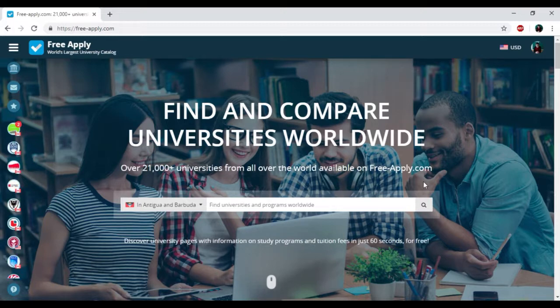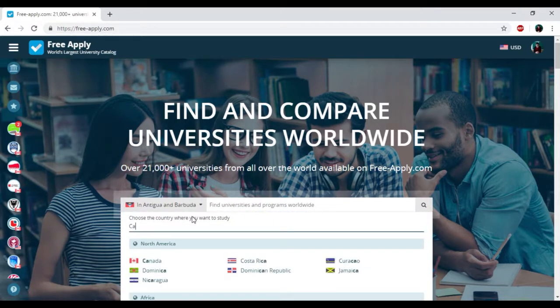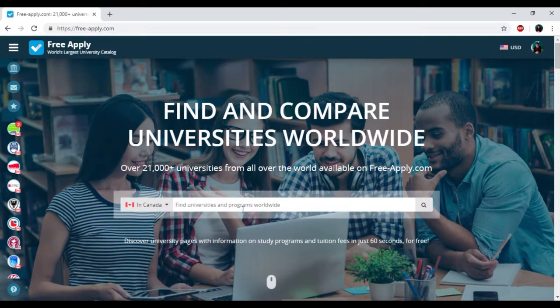So today we will find the best university for learning international relations in Canada. I just need to find the country in this list, and then write down the program that I need.